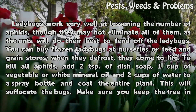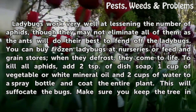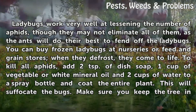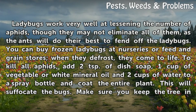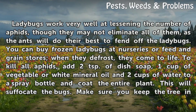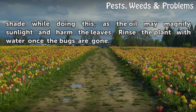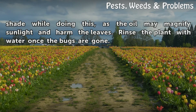Ladybugs work very well at lessening the number of aphids, though they may not eliminate all of them, as the ants will do their best to fend off the ladybugs. You can buy frozen ladybugs at nurseries or feed-in grain stores; when they defrost, they come to life. To kill all aphids, add 2 teaspoons of dish soap, 1 cup of vegetable or white mineral oil, and 2 cups of water to a spray bottle and coat the entire plant. This will suffocate the bugs. Make sure you keep the tree in shade while doing this, as the oil may magnify sunlight and harm the leaves. Rinse the plant with water once the bugs are gone.